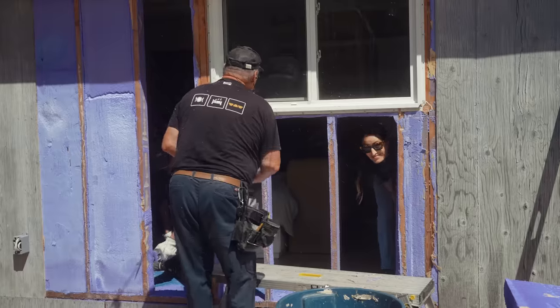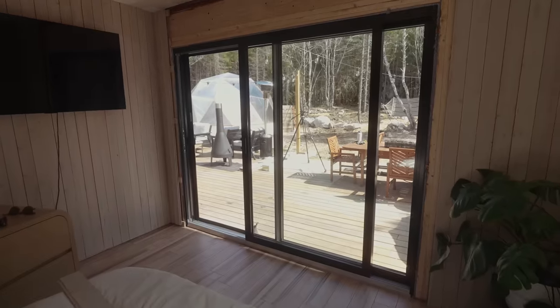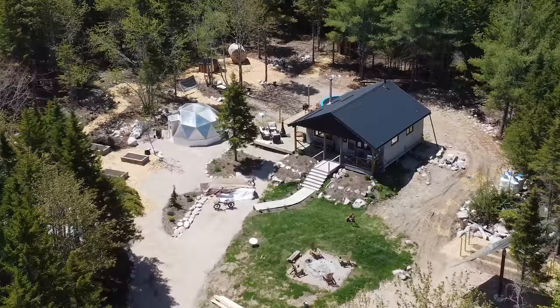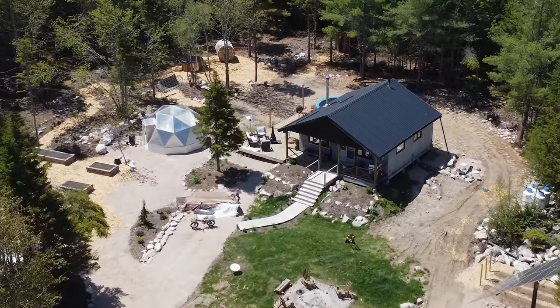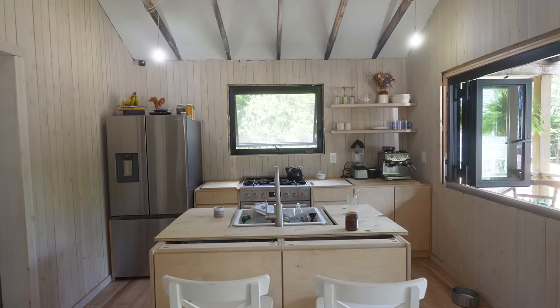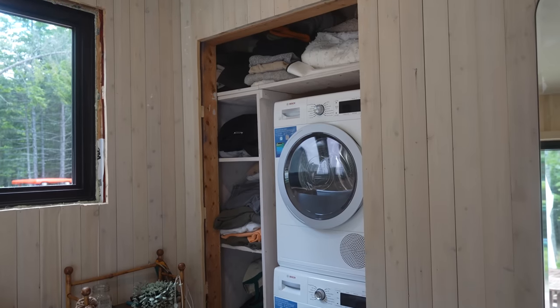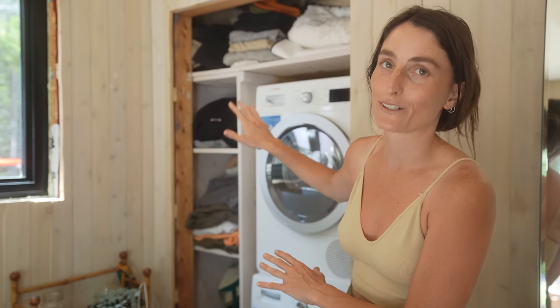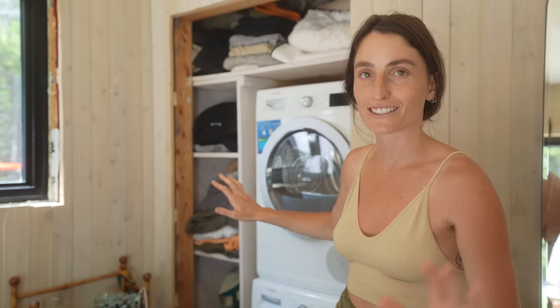This is our bedroom, one of two in the cabin. We chose this side because we built a deck right off our bedroom and recently installed an eight-foot patio door that gives us walk-out access to the beautiful woods, nestled in the remote Canadian wilderness. Our cabin is a little more than 600 square feet — a tiny cabin — which is why we have our washer and dryer in our self-built closet. It still needs some work; we will do the finishing touches soon.